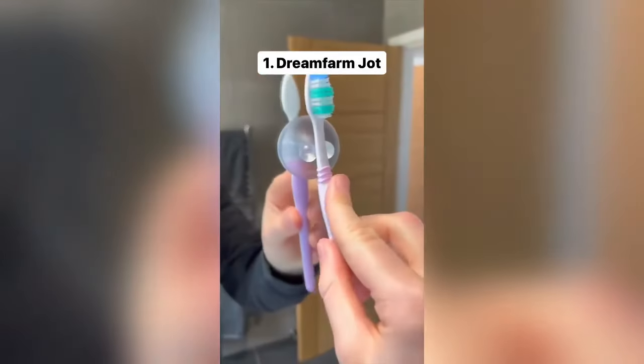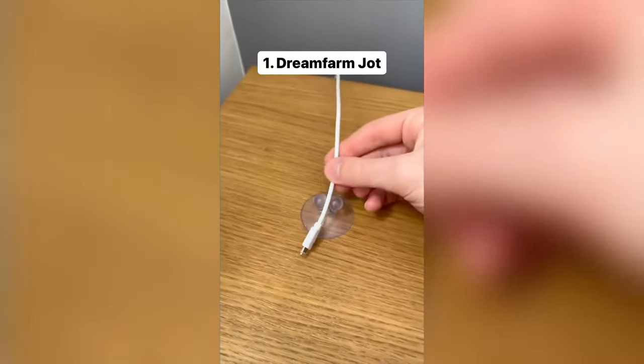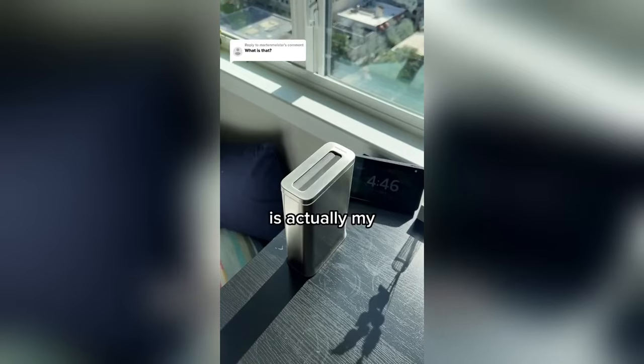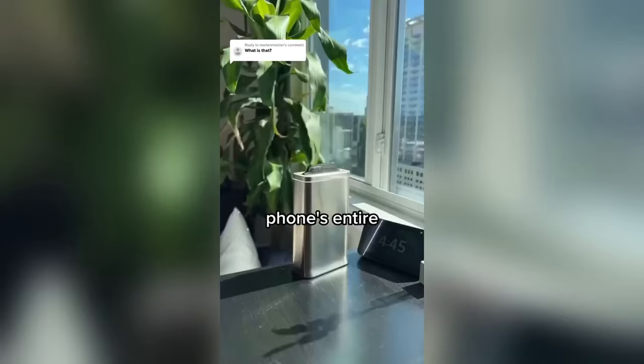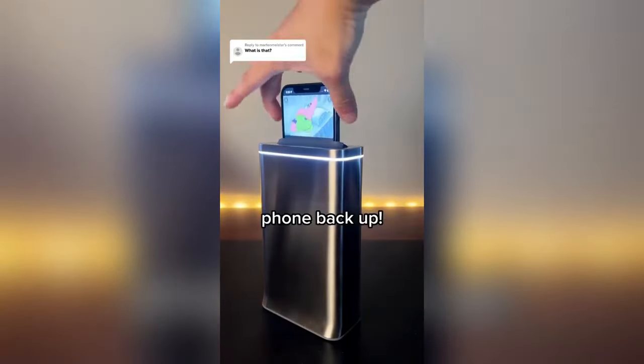This product can hold your toothbrush on the mirror, keys by the door, a razor in the shower, a pen on the fridge, and can even stop your charging cable from falling behind your desk. This phone toaster is actually a UVC phone sanitizer — it automatically lowers your phone into a chamber with 30 high-intensity UVC lights and the reflective aluminum interior ensures the phone's entire surface gets hit by UV. Once it's done after 30 seconds, it automatically raises the phone back up.